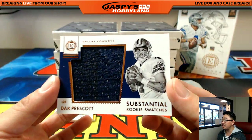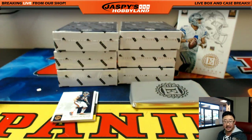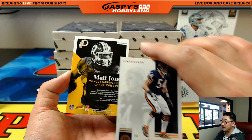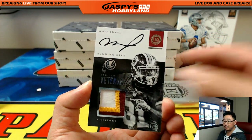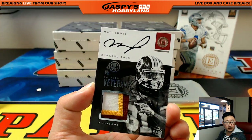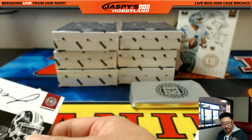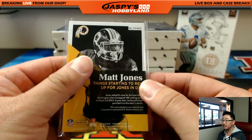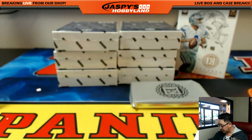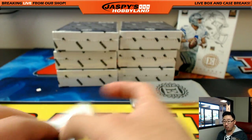Dak Prescott — substantial rookie swatches — 33 out of 49 for the NFC East, Michael Van Wye. The last one is Matt Jones — nice three-color patch and autograph. I'm not sure if there's BGS 10s in this stuff — this one's a 9 out of 10 by the way for NFC East — I'm sure there is though, but not too common. The Brian Urlacher not numbered — some of these are numbered — goes to NFC North, Alan Murdoch.